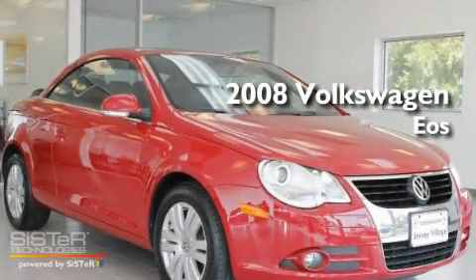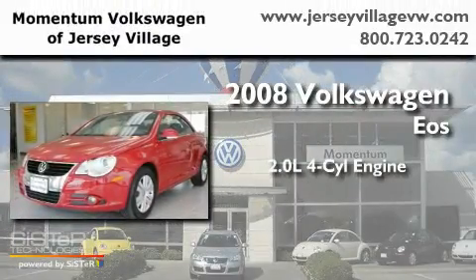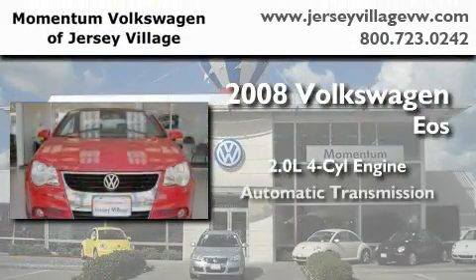This is a certified pre-owned 2008 Volkswagen EOS. It has a 2.0-liter four-cylinder engine and an automatic transmission.